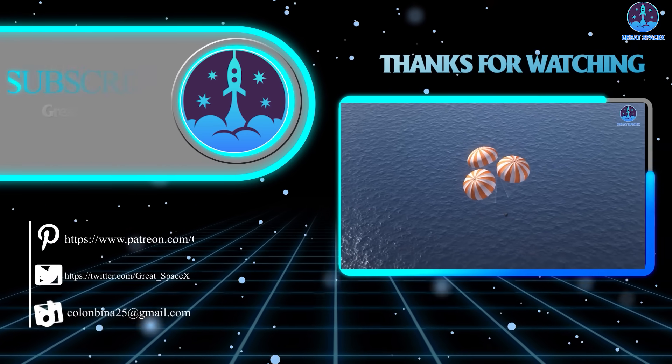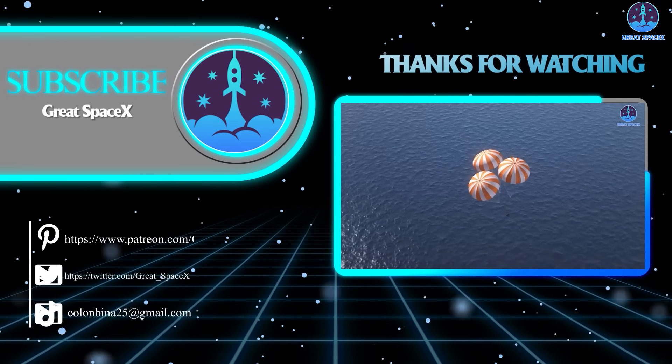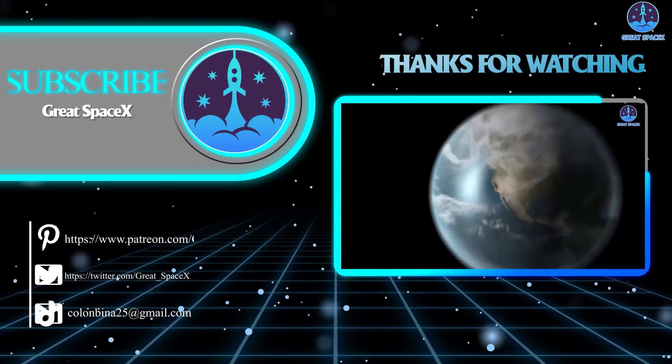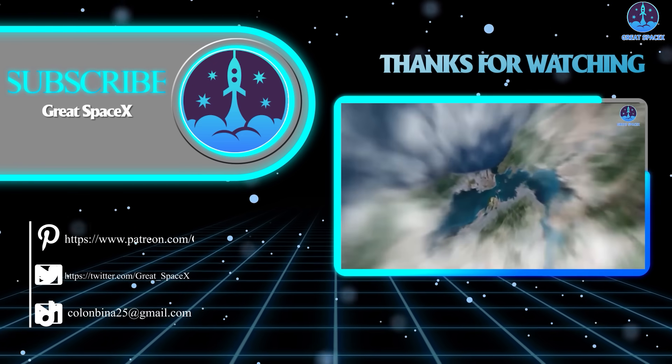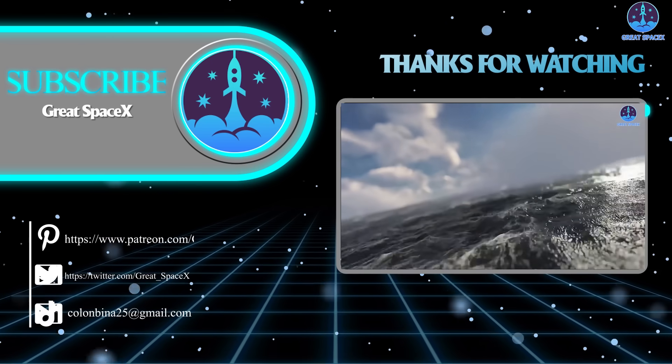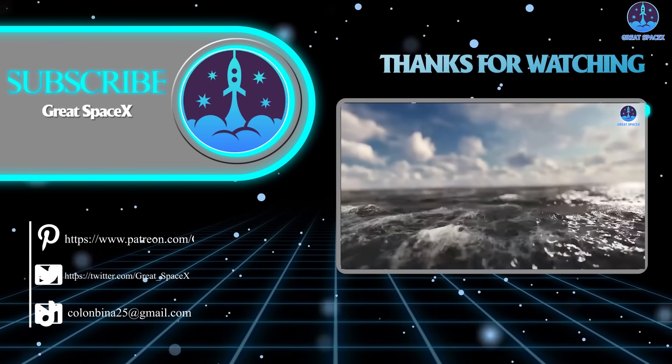Well folks, that wraps up our show for today. If you want to support our channel and get access to exclusive content, please consider becoming a patron by clicking the link in the description below. We appreciate your generosity and your passion for space exploration. As always, this is Kevin from GreatSpaceX, and until next time, keep looking up.